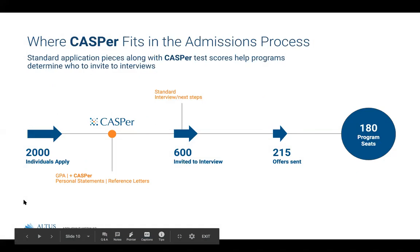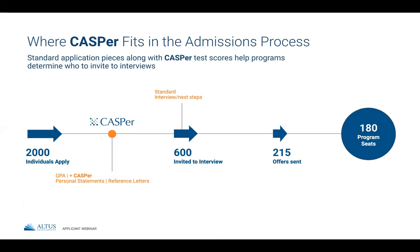Currently over 60 programs in Canada and 200 worldwide are requiring CASPer for the 2019-2020 admission cycle. In Canada, there are 21 nursing programs requiring CASPer this year, and there are always more coming on board. Check takecasper.com for a complete and updated list. As for where CASPer fits into the admissions process, every program uses a CASPer score differently. At the undergraduate level, you'll typically see the CASPer score factored in early on, often before any second step or interview. It's submitted alongside GPA, personal statements, and reference letters at the beginning of the application process.